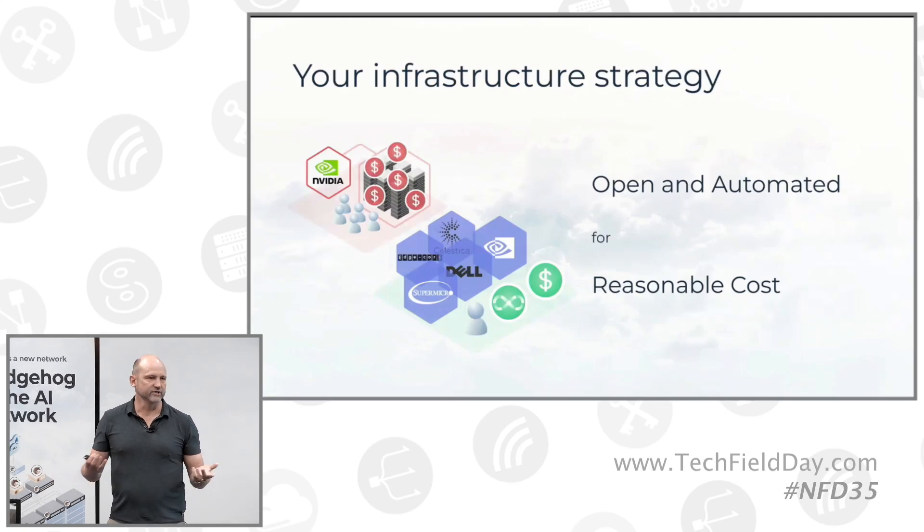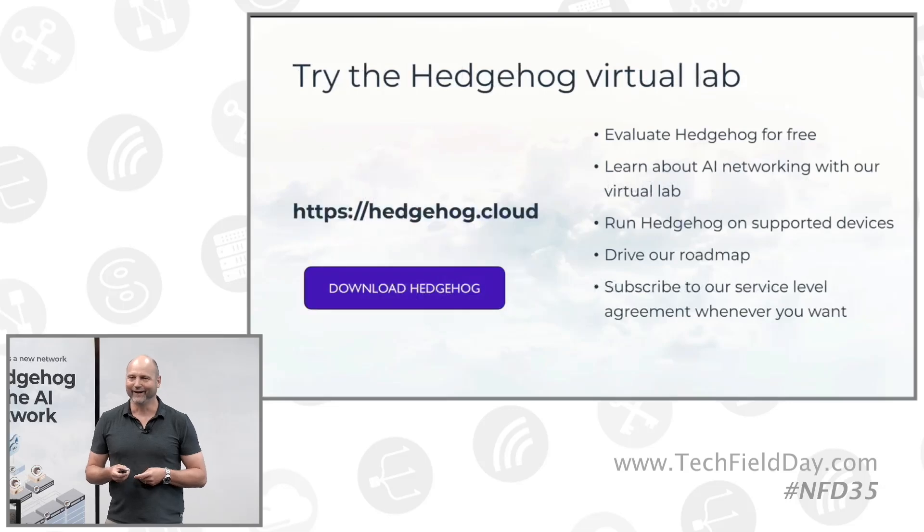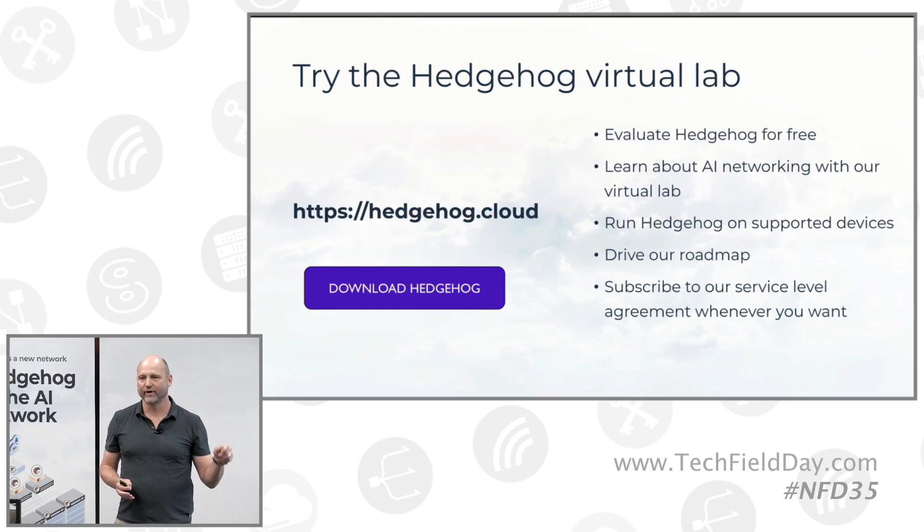Everybody wants an infrastructure strategy that is reasonable cost. All the software you're going to see today is open source. A customer like Luminar can procure network equipment whenever they need it from whatever vendor they choose, giving them capacity and purchasing power — which reduces their CapEx. You're going to see fully automated network operations so you don't have to hire network engineers; you can run it with the team and skills you already have. Try the Hedgehog Virtual Lab at hedgehog.cloud — download the software, run the virtual lab just like Florian did. You can also run it on actual physical equipment across a mixed topology of devices from multiple vendors, all listed on our SLA page.